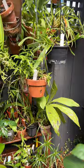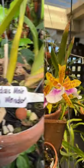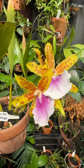Hello plant lovers! It's a glorious autumn afternoon here in Melbourne and there's something really wonderful in bloom. Let's have a look. And it is this wonderful Miltonia — Miltonia Goodale Moyer Golden Wonder. And it certainly is. Look at the colour.